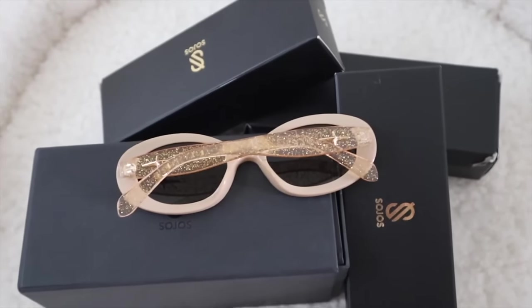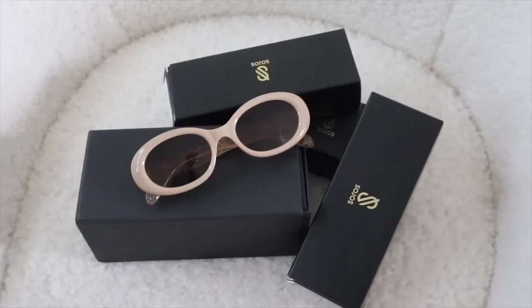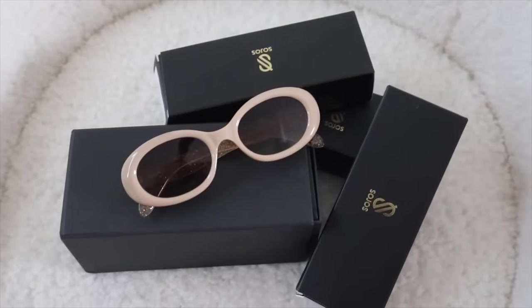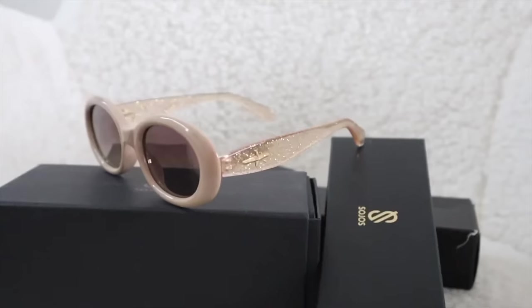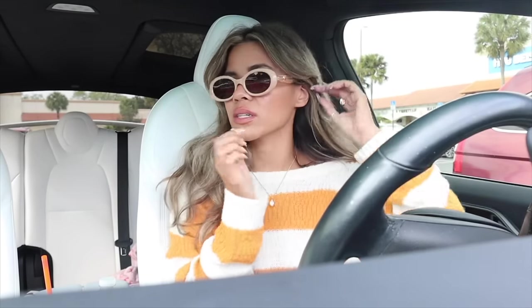My second favorite so far is the crystal gray one, in case you only want to buy one pair. But I got another one — this is probably going to be my number one favorite. It's a circular shape with a new color, and I love it because of the rose gold glitter on the side. It's going to look beautiful on. Very vintage-looking from the front, and when you wear your hair up in a messy bun or ponytail you'll see the glitter. It's a clear champagne rose gold color — so beautiful. This is now my number one favorite.